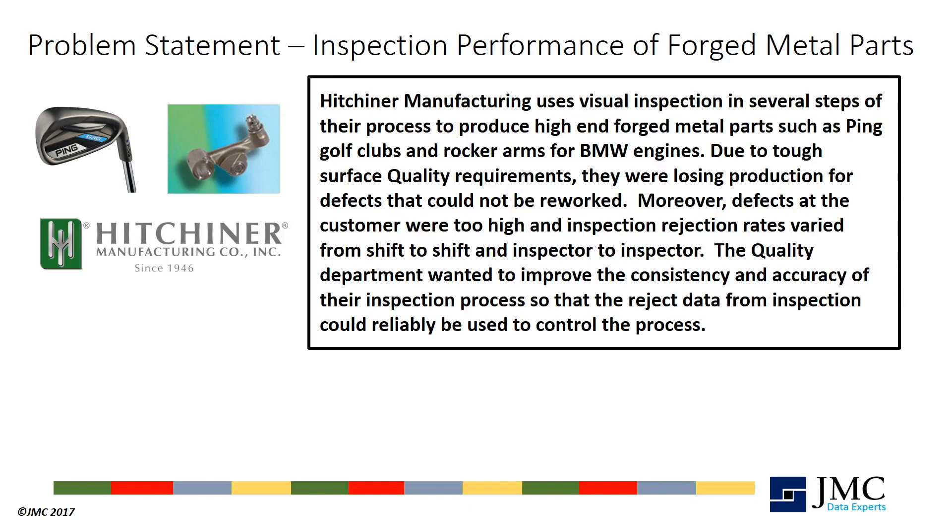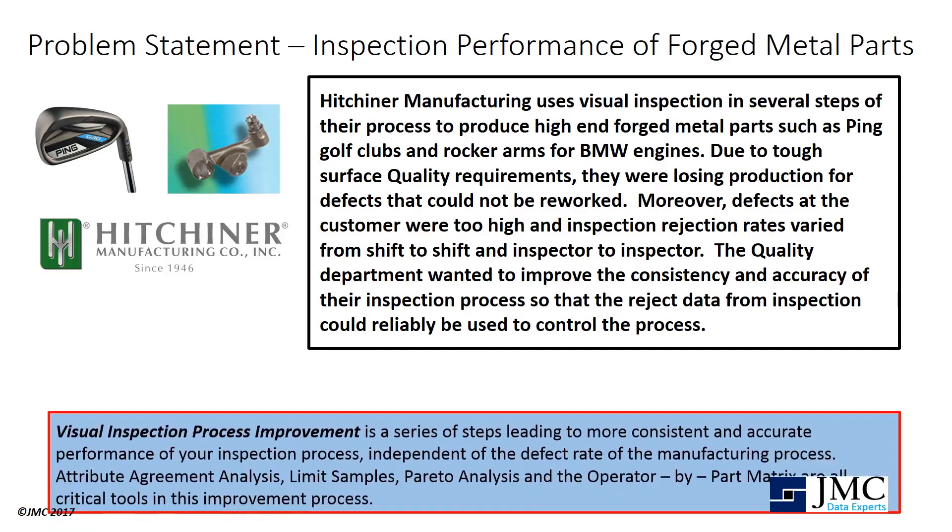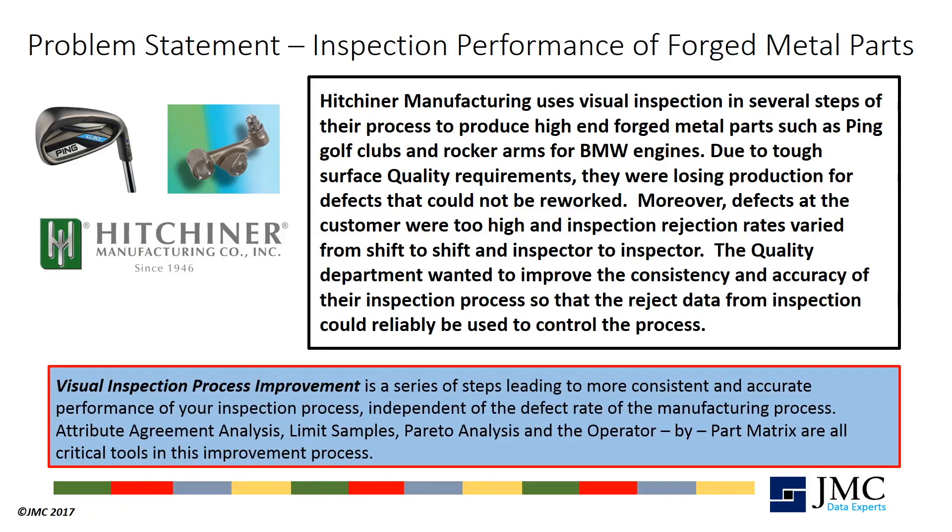The quality department wanted to improve the consistency and accuracy of their inspection process so that the reject data from inspection could reliably be used to control the process. Visual inspection process improvement is a series of steps leading to more consistent and accurate performance of your inspection process. Using the right tools and approach is critical, as inspection processes are particularly stubborn because you are changing human behaviour and dealing with inspector-to-inspector variability.